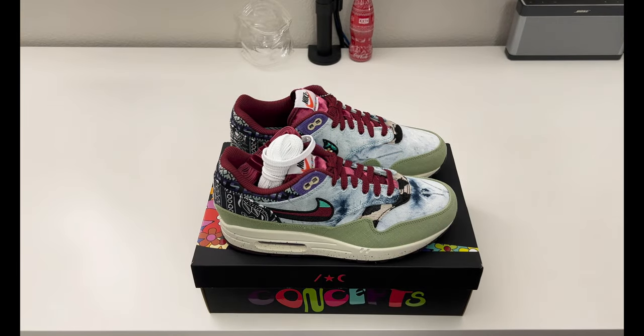Other than that, I thank you guys for stopping by today. Let me know what you think of this Concepts Nike Air Max 1 SP Mellow down below — I want to hear your thoughts on the details and the 1960s inspiration. I'll try to answer back to everybody. I have more good content coming shortly, and I hope everybody has a good day. Bye!